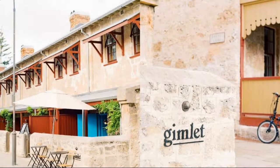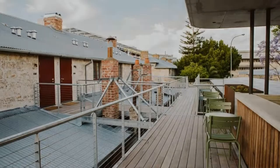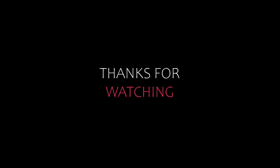If you have already visited this hotel, please share your experience in the comment box. For booking or more details, check the description of the video. Thank you.